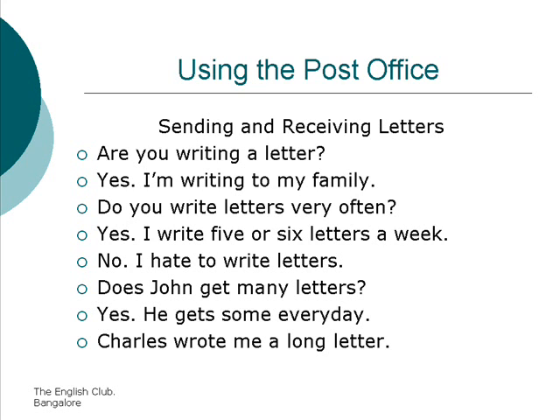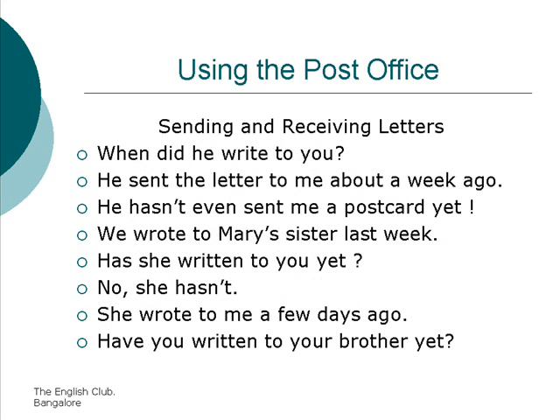Charles wrote me a long letter. When did he write to you? He sent the letter to me about a week ago. He hasn't even sent me a postcard yet. We wrote to Mary's sister last week. Has she written to you yet? No, she hasn't. She wrote to me a few days ago.